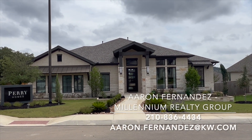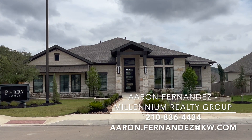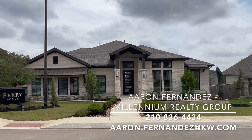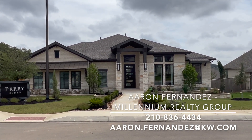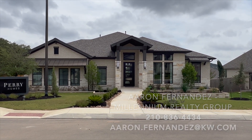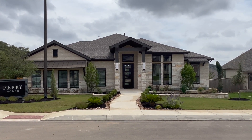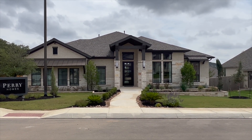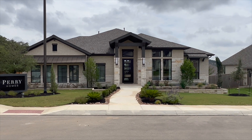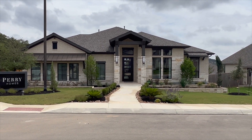Hey, what's going on YouTube, this is Aaron Fernandez with Millennium Realty Group and I'm so excited to showcase another high-end luxury home for you. This is a Perry model home, it's located on the north side of San Antonio, Texas going north on 281. It's a four bedroom, three and a half bath home, a little bit over 3,000 square feet and in the $700,000 price range.